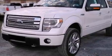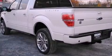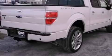Features include a double wishbone independent front suspension, a low-tire pressure indicator, traction control and stability control systems, and automatic locking wheel hubs.